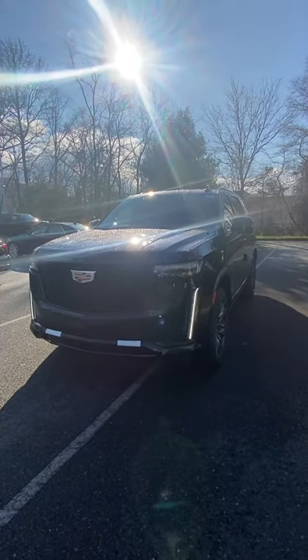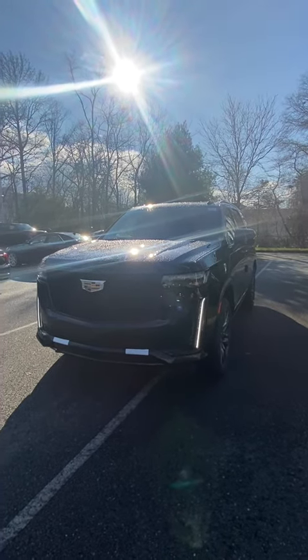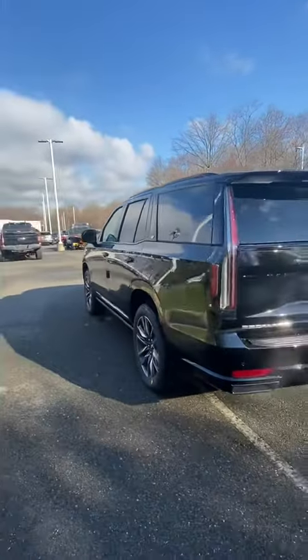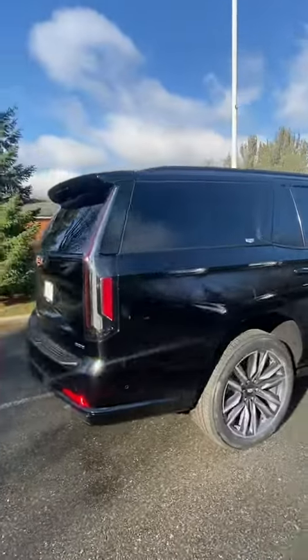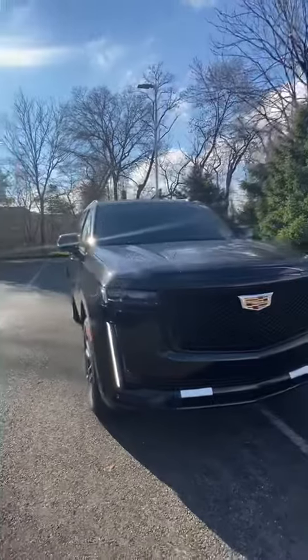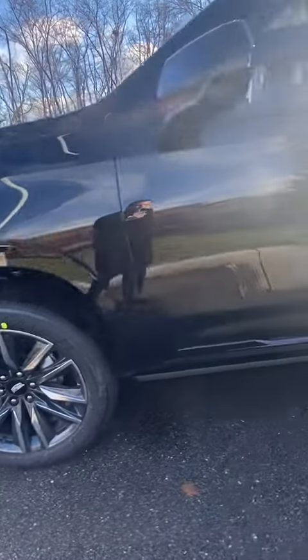This is Jeff Simone with Gold Coast Cadillac, and today I'm here to show you the 2023 Escalade Sport Platinum. You have your black meshed grille, sport wheels, and retractable running boards.